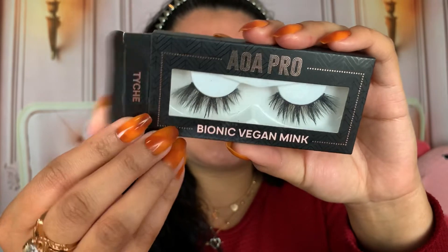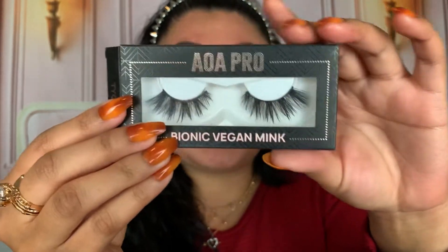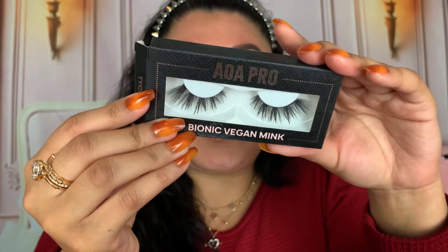I'm also throwing on some of my Chamisee lashes — these are the ones I always wear. I'll have the style shown on screen; it's such a beautiful style of lashes. We'll be back to finish up all of the complexion products.